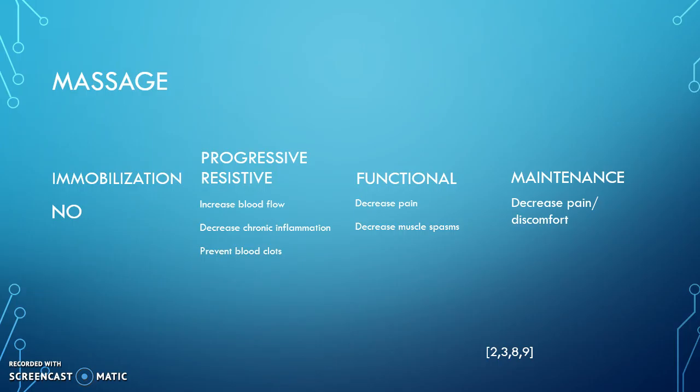In the functional phase, we want to decrease pain and decrease muscle spasm. This happens because we increase tissue temperature with massage, which increases tissue elasticity. If we add that with mechanical stretching, it'll increase the patient's range of motion, which can also decrease some of that pain and muscle spasms. For maintenance, using massage in this phase would just be needed for pain or any tightness.